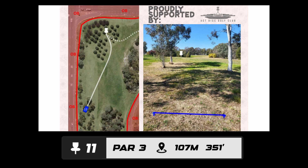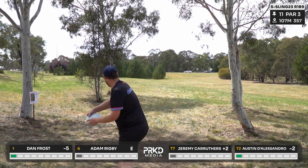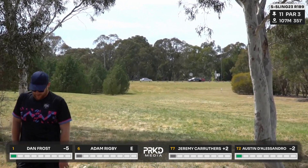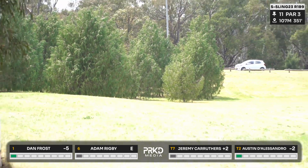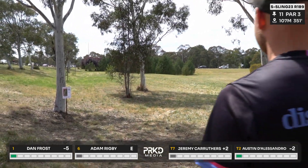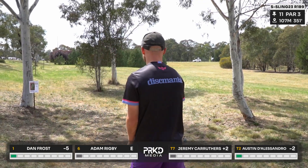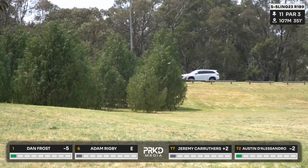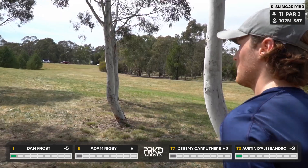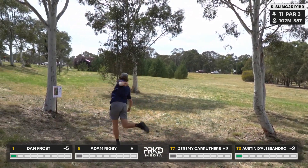On to hole 11 presented by the ACT Disc Golf Club — a par three, one of Dan's favorite holes on the course, because as a righty who likes throwing hyzers, you want to push something out there 100 meters and have it crash into the trees. Dan leading off, going that route — the stable FD3 didn't quite go inside as hoped but managed to find a decent spot. You can throw a really good shot here and not end up with anything, or a poor shot and scoop the basket.